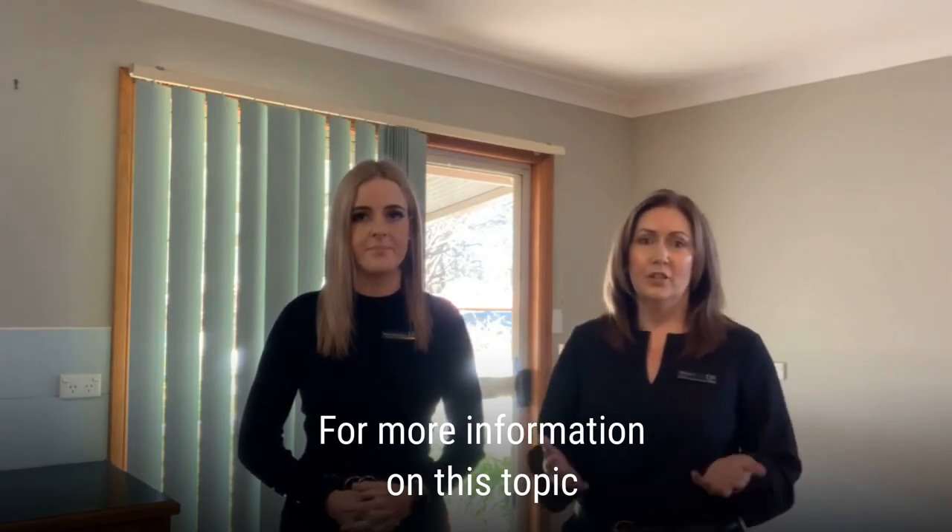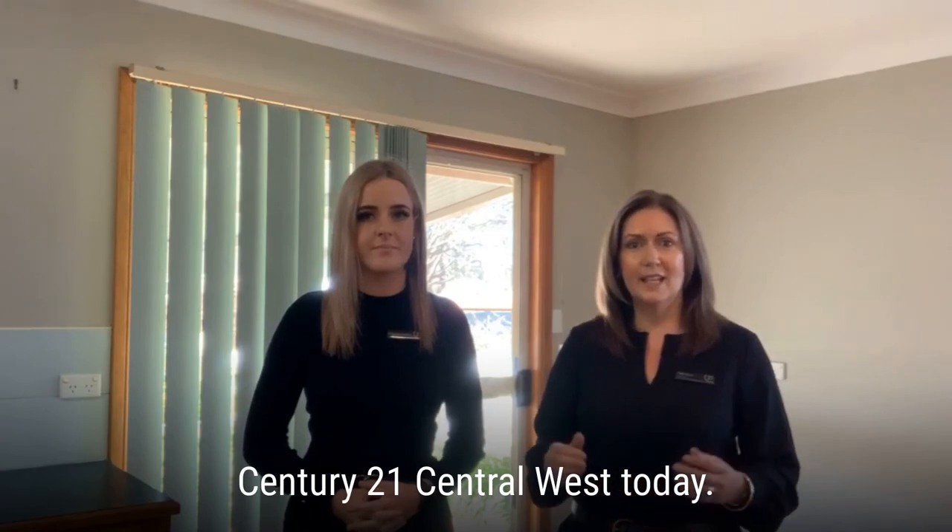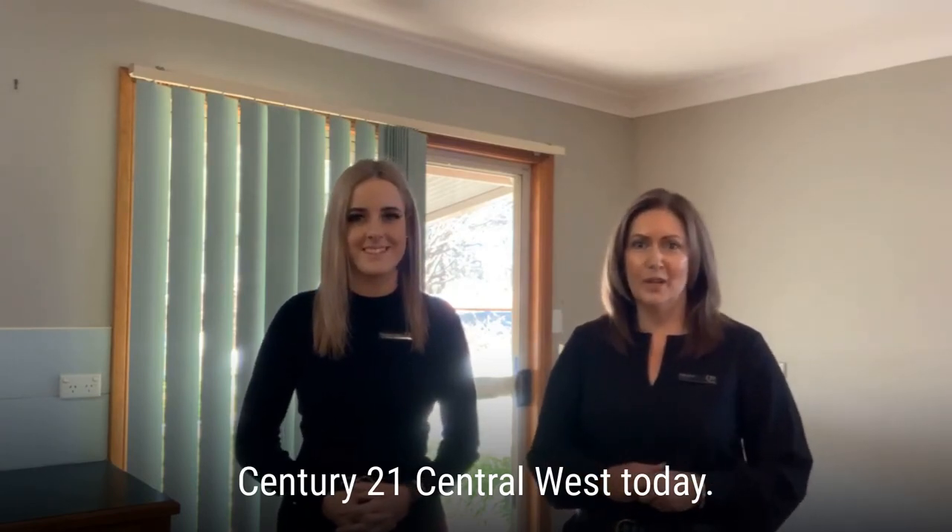For more information on this topic, please feel free to contact the team at Century 21 Central West today.